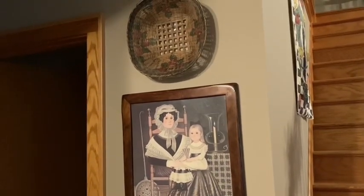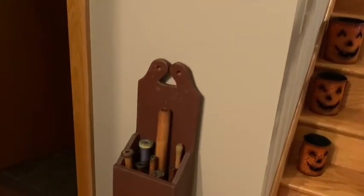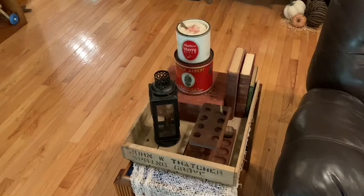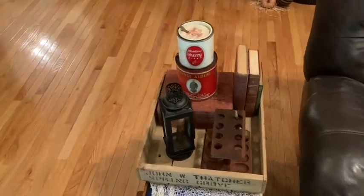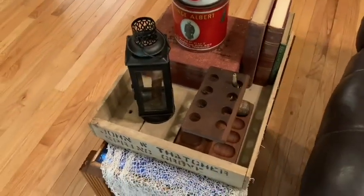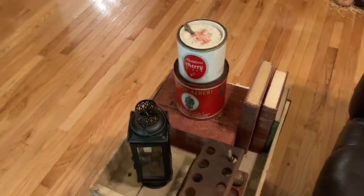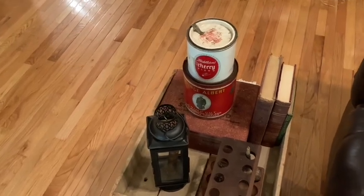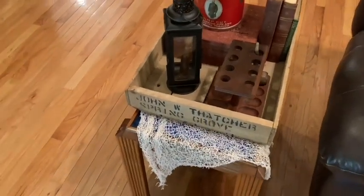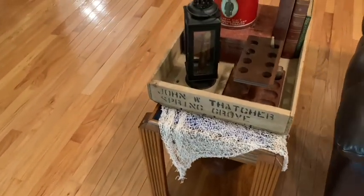I might change up the spools and the handles — it's just been a long day. Let me know if you like that. I hope some of you watching might collect tobacco tins or even vintage pipes. I played around with this display for a while until I felt I had it just right — because I will play around with a display until it looks right to my eye.